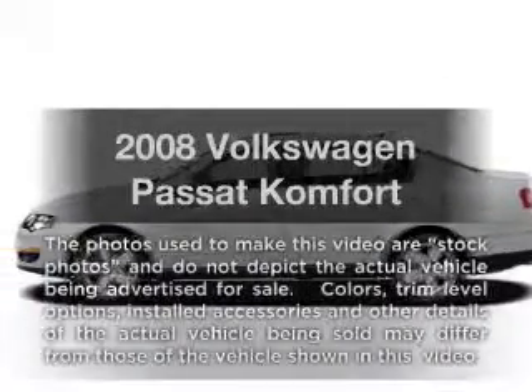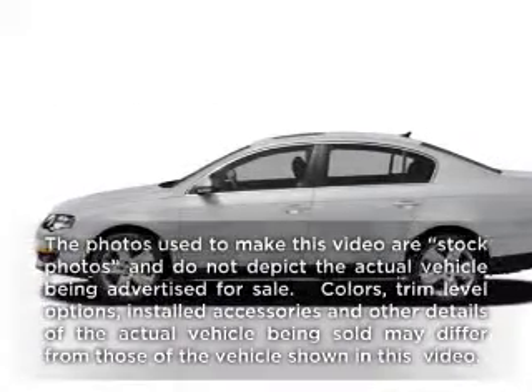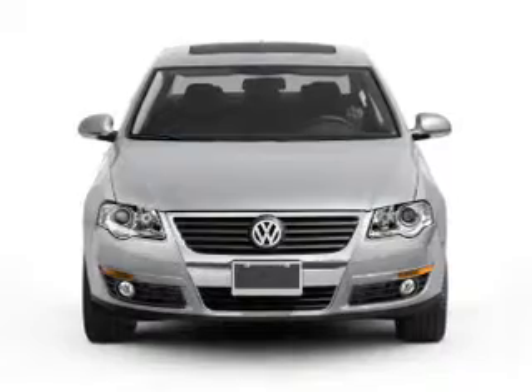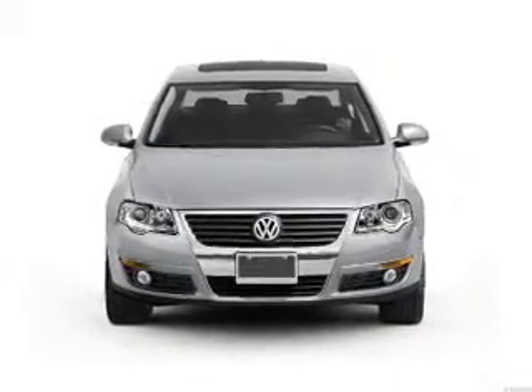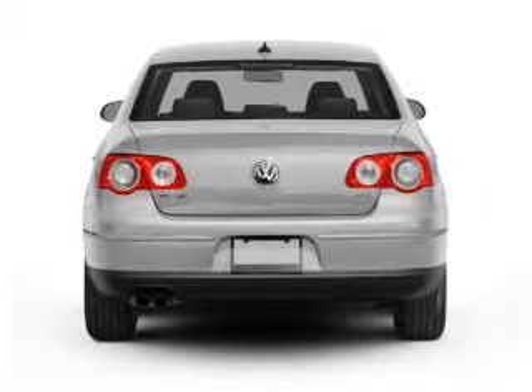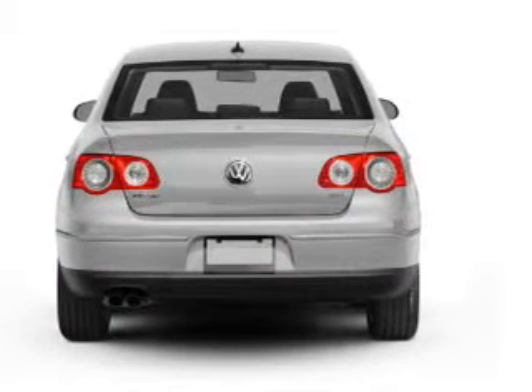Get noticed in this 2008 Volkswagen Passat. If you're looking for an automobile with great attributes, look no further. With an efficient four-cylinder engine connected to a smooth-shifting six-speed automatic transmission, premium wheels give a more luxurious look.